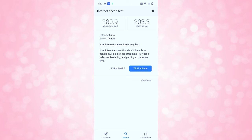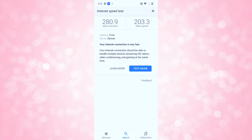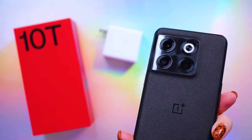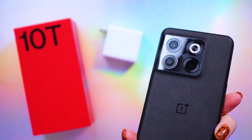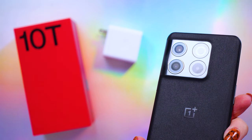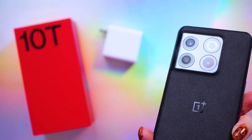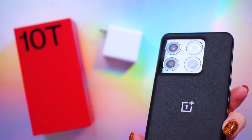My speed tests were exactly what I expected. It is 5G and supports Wi-Fi 6, so I was getting around 250–300 Mbps down and 200 Mbps upload, which matches my other phones in this area. There are multiple cameras on the rear, including a 50 megapixel f/1.8 wide, an 8 megapixel f/2.2 120-degree ultra wide, and a 2 megapixel f/2.4 macro lens.